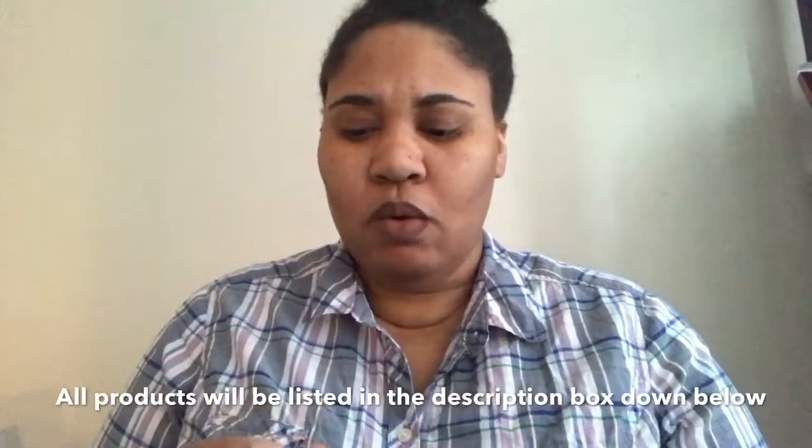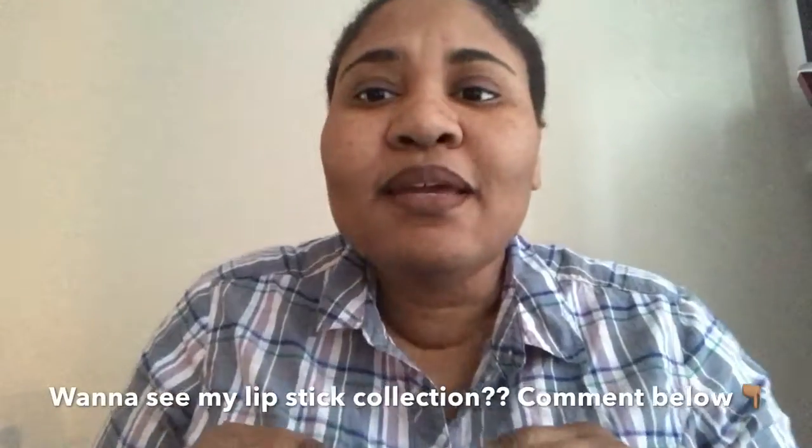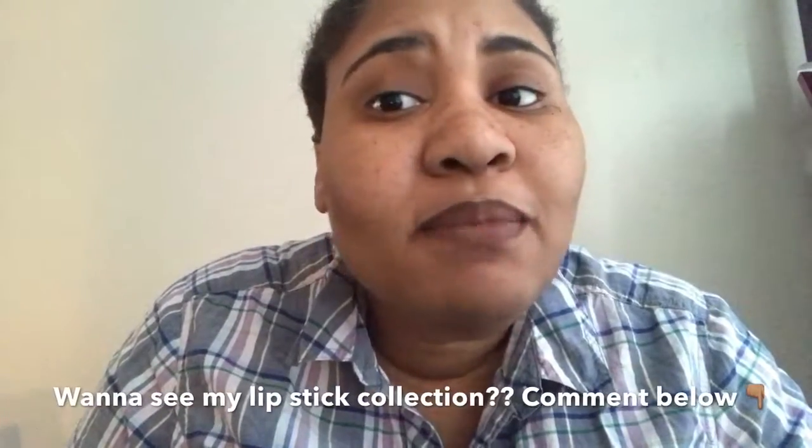So currently I am feeling the NYX Suede Matte Lip Liner in the color Downtown Beauty. It is more of a chocolate color and I currently have it on my lips now. I definitely love it — it really goes well with a lot of their suede and lingerie lip products.